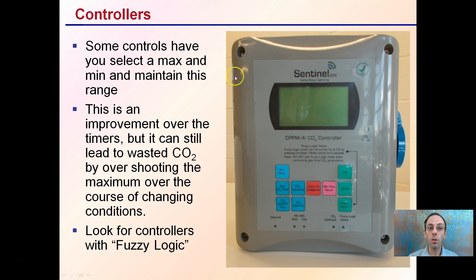Controllers have you select a max and minimum and maintain within this range. This is an improvement over timers, but it can still lead to wasted CO2 by overshooting the maximum over the course of changing conditions. What you want to look for in a controller — what the best controllers are — are ones that have something called fuzzy logic, and it's listed right here. The preferred controllers are ones that have this fuzzy logic mode, and they help maintain efficient levels of CO2 without over- or under-dosing the grow facility. There is a separate video on that if you care to learn more about fuzzy logic.